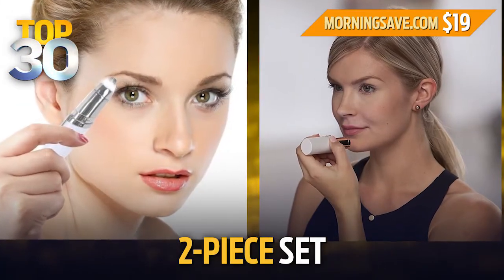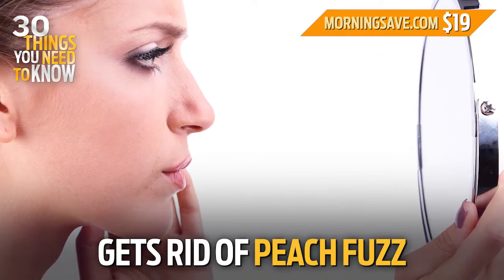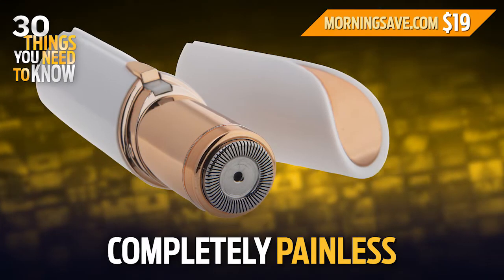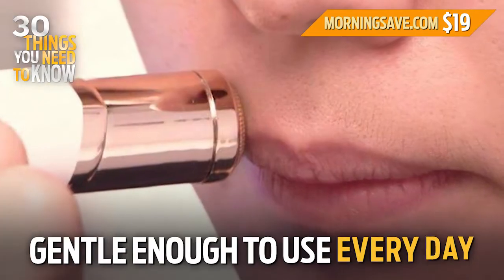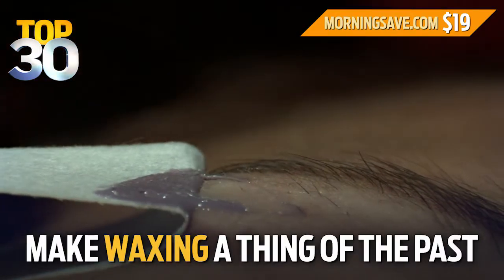This two-piece set is perfect for all of your grooming needs. The facial hair removal tool gets rid of peach fuzz instantly, which really helps your makeup glide on flawlessly. It's completely painless, and the high-quality blades are gentle enough to use every day. The perfect brows tool will make waxing a thing of the past.